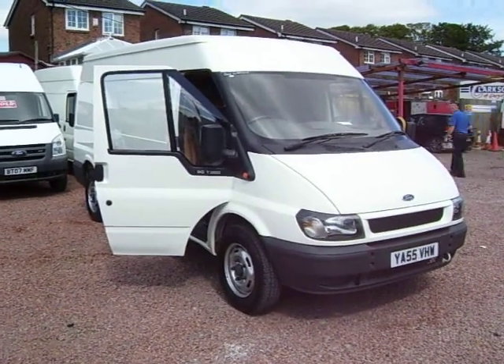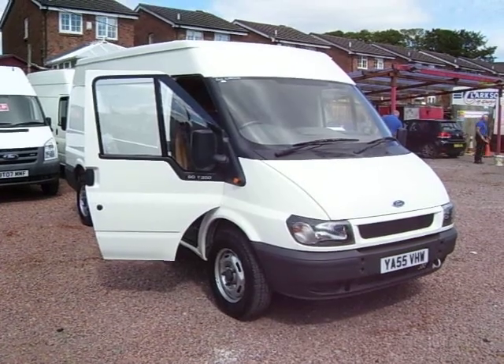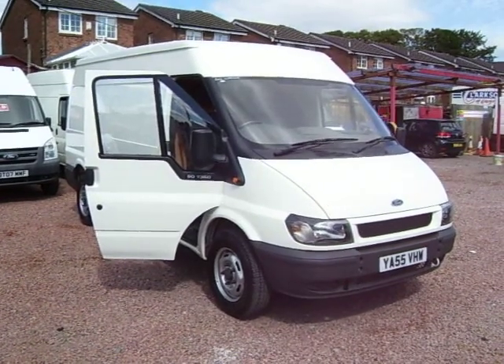You've guessed it, another Transit van. Surprise, surprise. This one is a 55 plate Ford Transit 350.